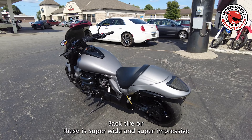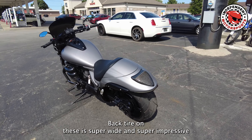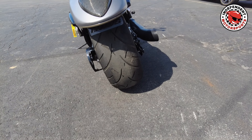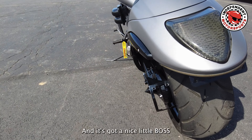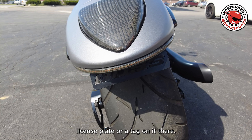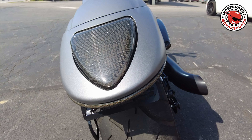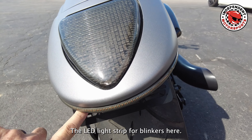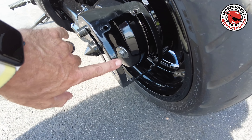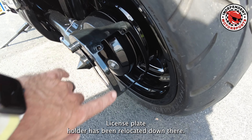The back tire on these is super wide and super impressive to look at. There's a nice little Boss license plate tag on it. LED light strip for blinkers here, and the license plate holder has been relocated down there.